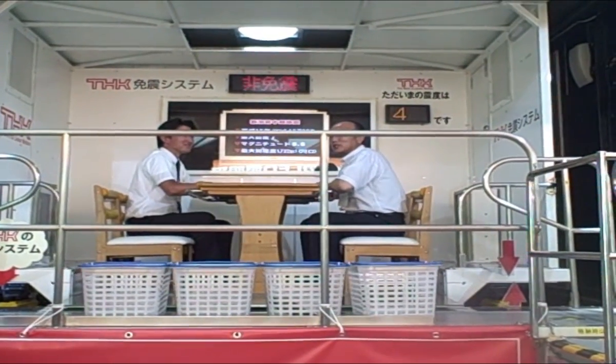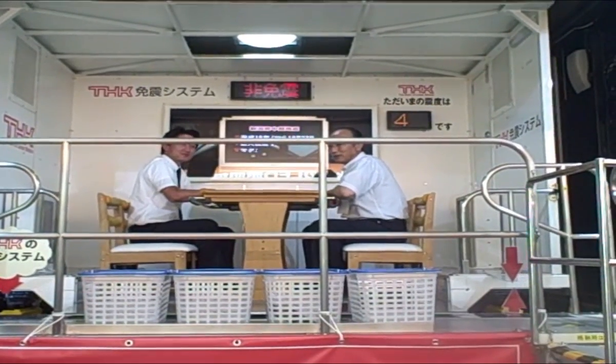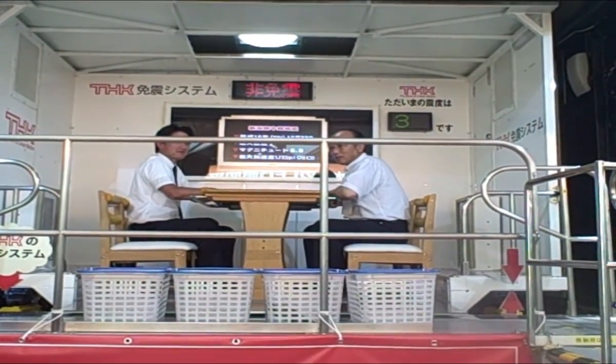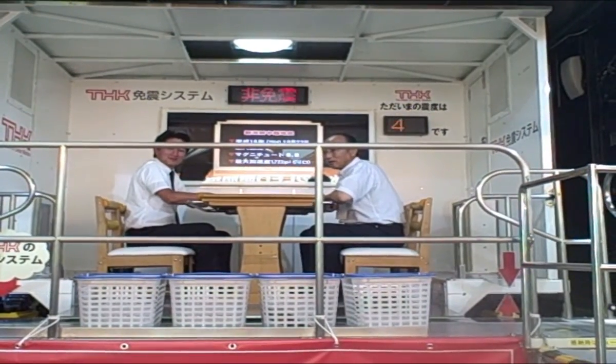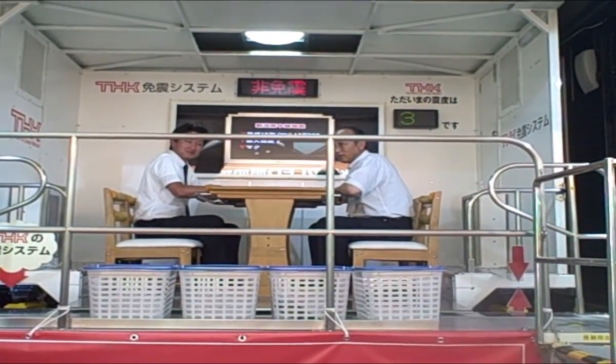Normally these people sitting in the chairs would be thrown around quite a bit. They're still thrown around a fair bit, but not as much as it would be without this THK system. You can read more about them on their website at THK.com.